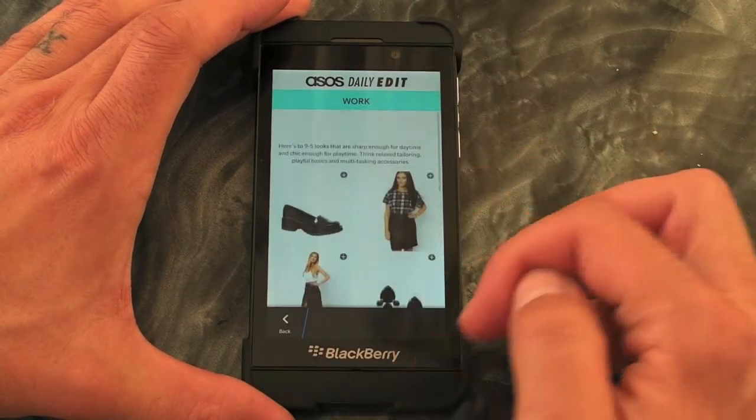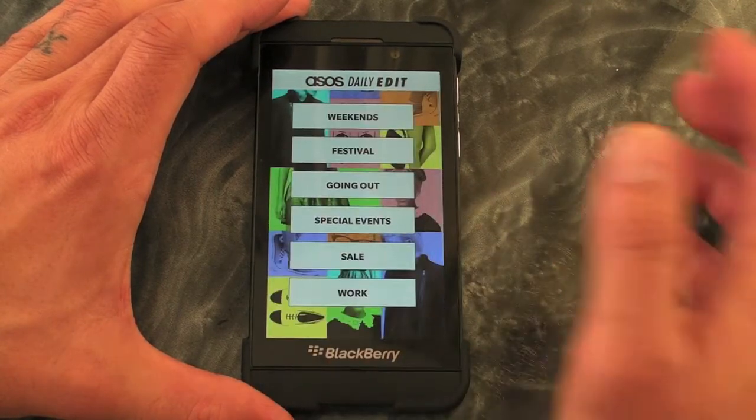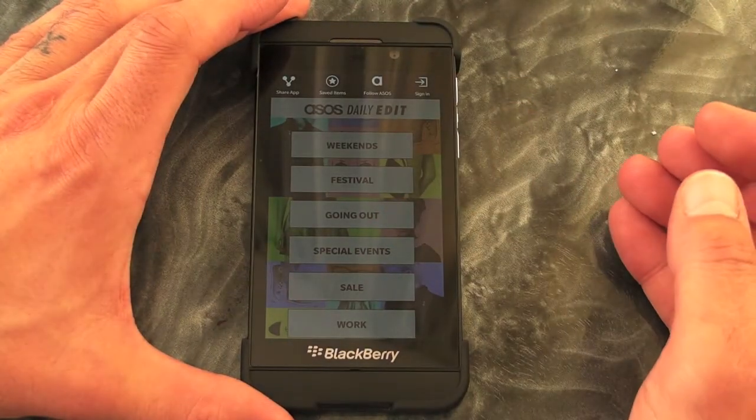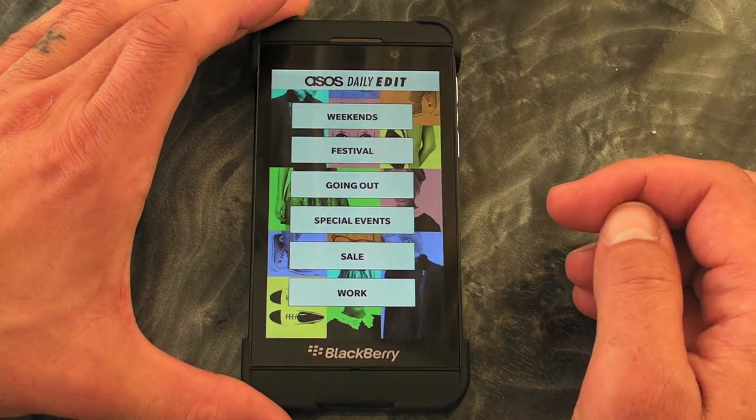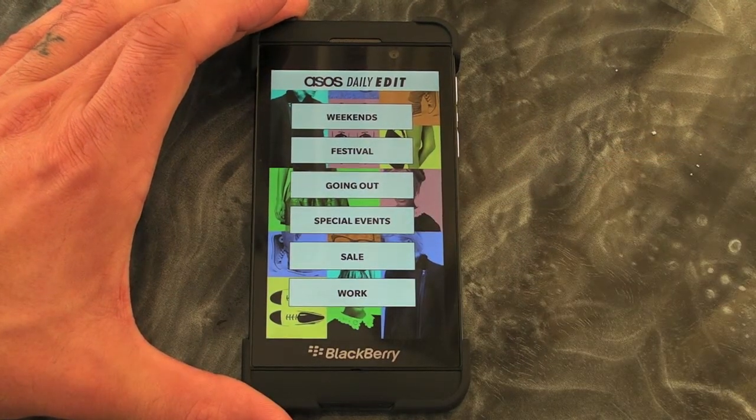That's just a very quick look at the ASOS application for BlackBerry 10 smartphones. As I say, it is a native application, and it's pretty goddamn sweet if you ask me. Anyway, I'm out here — catch you later.